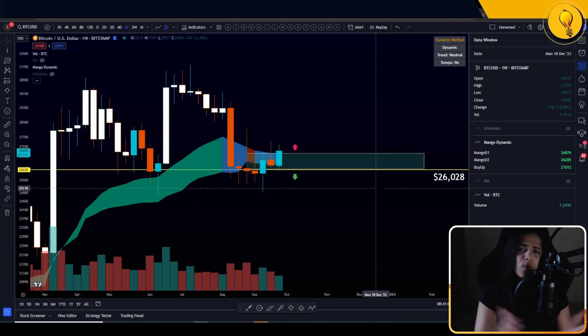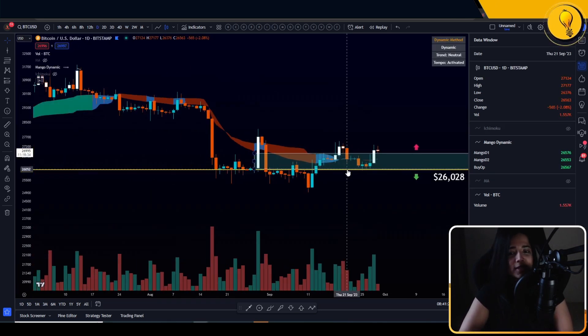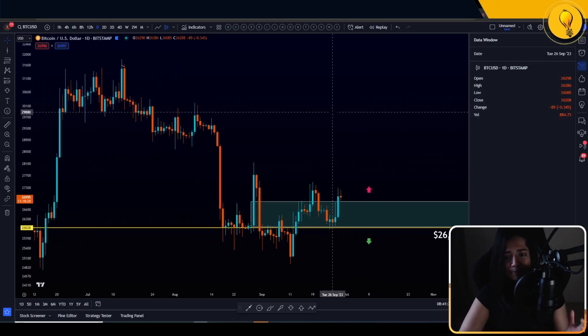For those of you wondering what we can really expect — is there anything alluding to the bulls or bears winning right now? If I really had to place my bets, I'm saying the bulls are low-key winning the fight here. Get on over to the daily timeframe and you'll see what I'm talking about. I'm going to switch off everything else, keep the green box territory on — I'm noticing a bullish pattern on this chart.